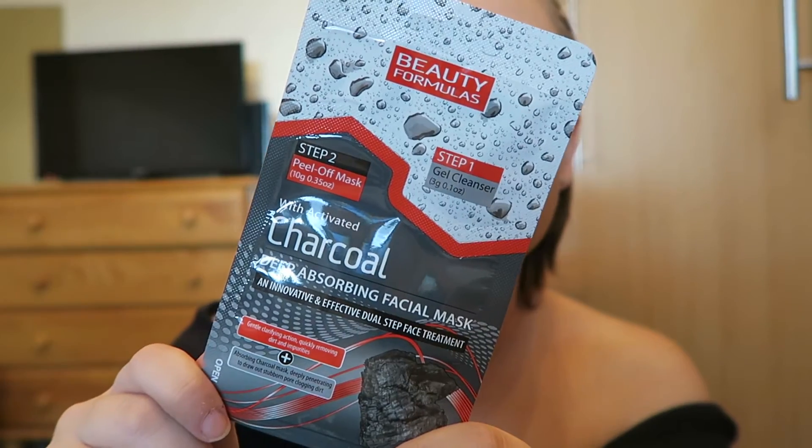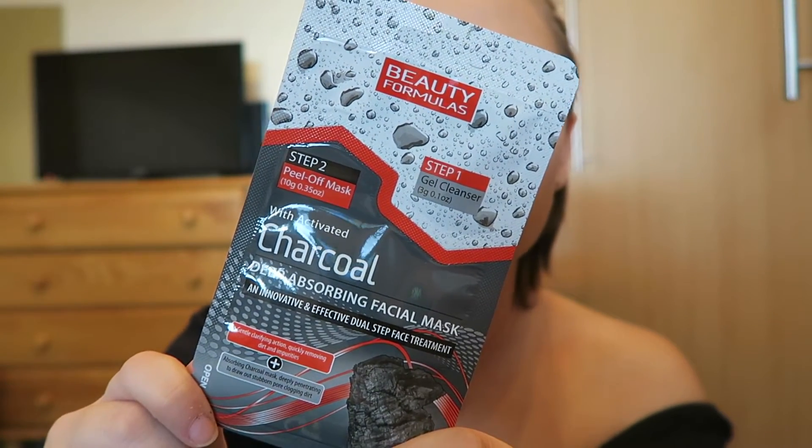So the first one is a disappointment. On to the next item — it's a Beauty Formulas charcoal deep absorbing facial mask. You know I love a face mask, so I'm never disappointed when I get one of those. This one looks cool because it's two steps: step one is a gel cleanser and step two is a peel-off charcoal mask. I'd be interested to try it and see how it works. I like face masks, so I'm happy with this one.